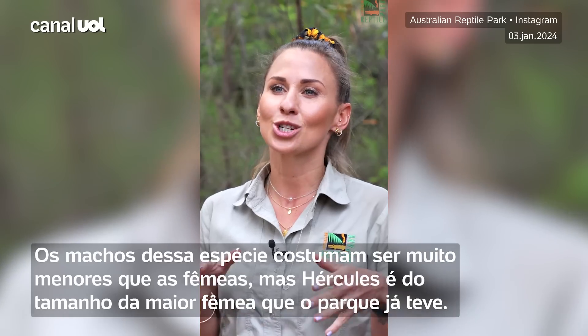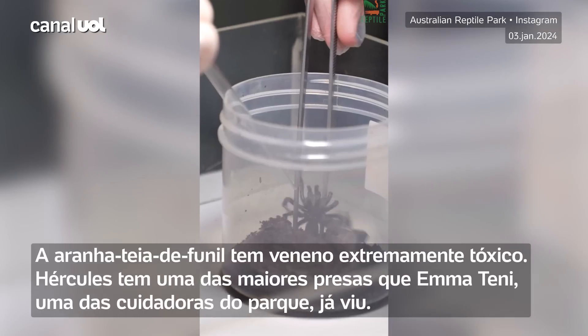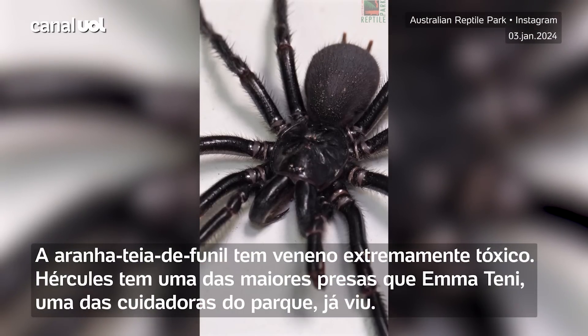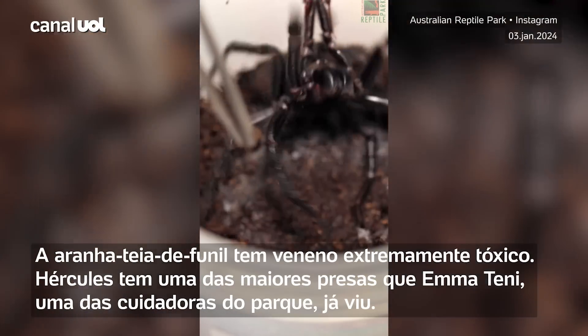The spider was handed in to John Hunter Hospital at one of our spider drop-off locations for our anti-venom program. Hercules is absolutely huge, as is his venom yield, which is so important to us because that venom is used to create life-saving anti-venom.